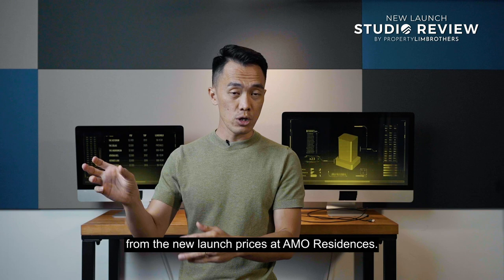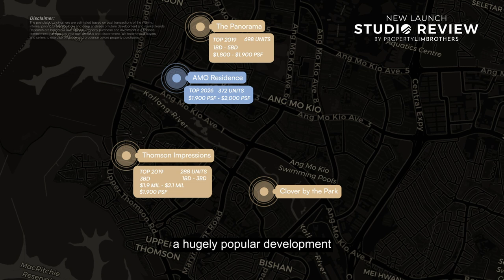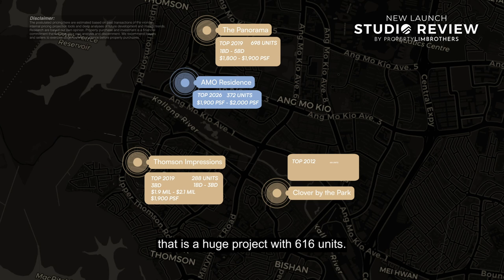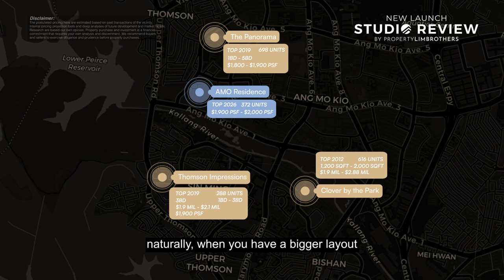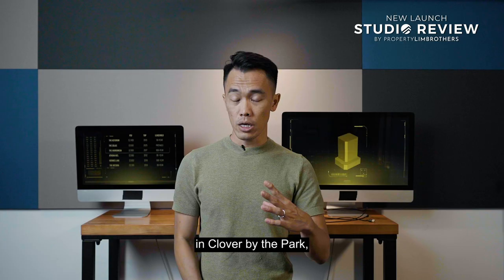Next, we have Clover by the Park, a hugely popular development right within the Bishan Park area, just adjacent to where Ammo Residences is located. TOP back in 2012, 99-year leasehold, a large project with 616 units. For 3-bedders there, they boast a large layout ranging from 1,200-plus to 2,000-plus square feet, with average price quantum ranging between $1.9 to about $2.88 million. When you have a bigger layout, even with a smaller PSF, that gives rise to a higher quantum — and the larger 3-bedder layout in Clover by the Park might already be touching the 4-bedder price quantum at Ammo Residences.